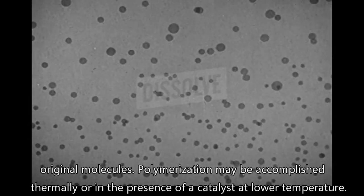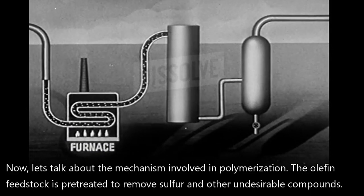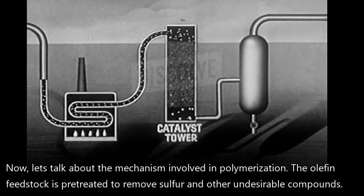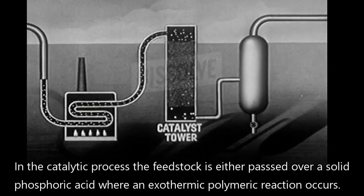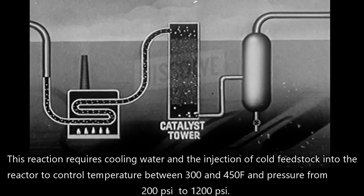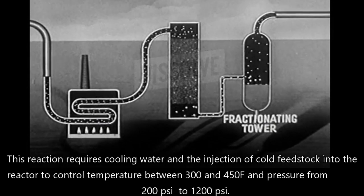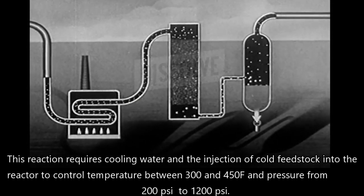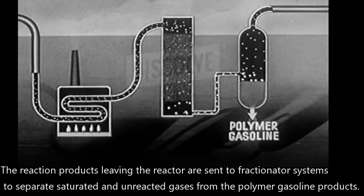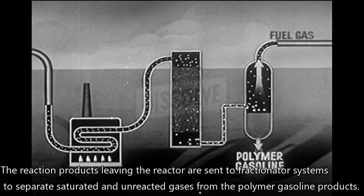Polymerization may be accomplished thermally or in the presence of a catalyst at lower temperatures. Now let's talk about the mechanism involved in polymerization. The olefin feedstock is pretreated to remove sulfur and other undesirable compounds. In the catalytic process, the feedstock is either passed over a solid phosphoric acid where an exothermic polymeric reaction occurs. This reaction requires cooling water and the injection of cooled feedstock into the reactor to control temperature between 300 and 450 degrees Fahrenheit, and pressures from 200 to 1,200 pounds per square inch.